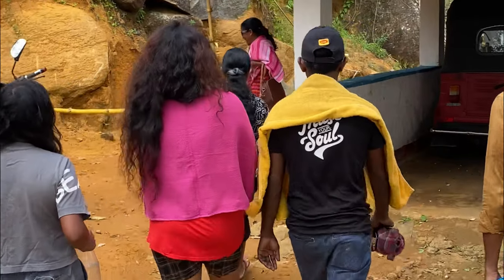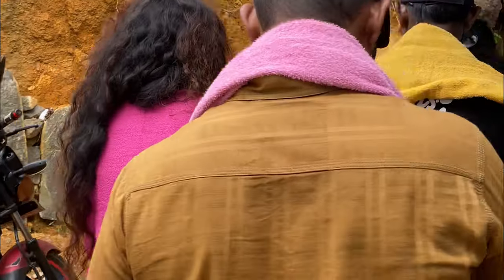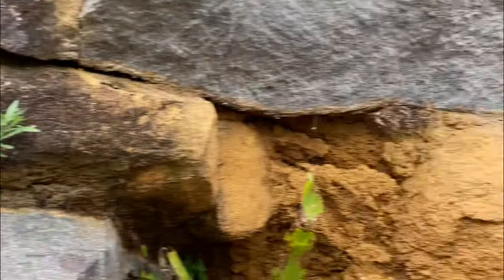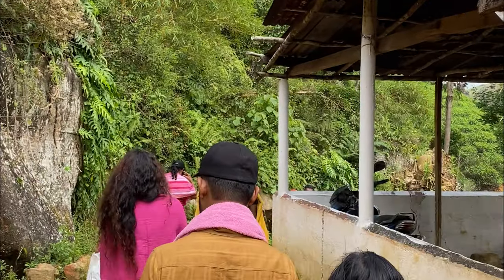But we finally made it. As I said, this hike is going to be fun and exciting as we will have to go through tea plantations. Wait for some expert tips and surprise guests at the end of the video.